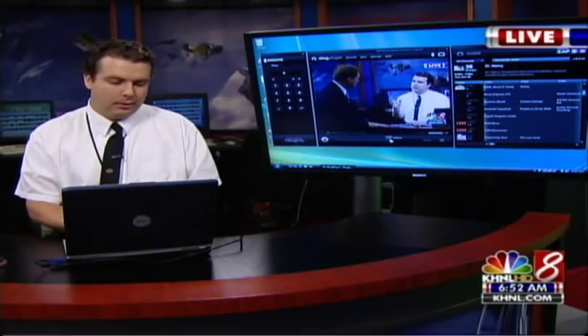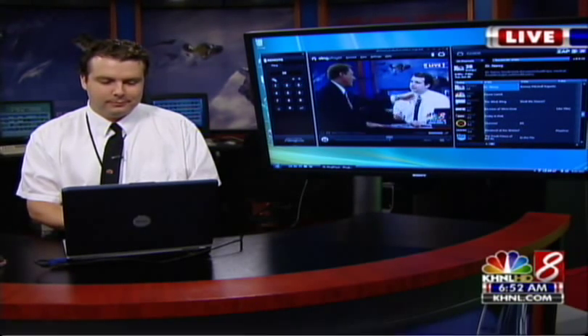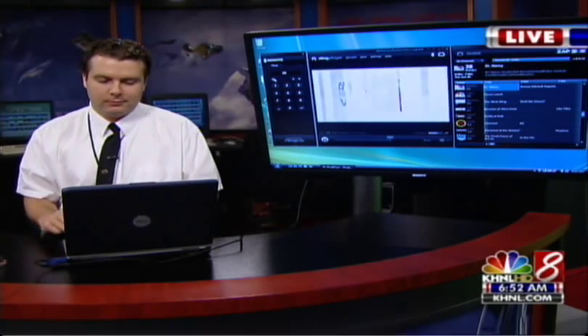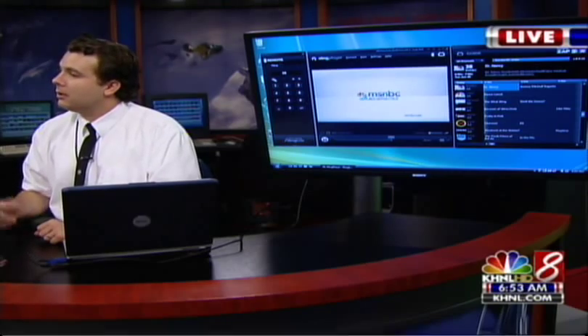Let's go to MSNBC. So we're going to change the channel and go to MSNBC while you continue to talk about this. Again, you could use it as a video security system for the home. You can use it for your video security stuff.